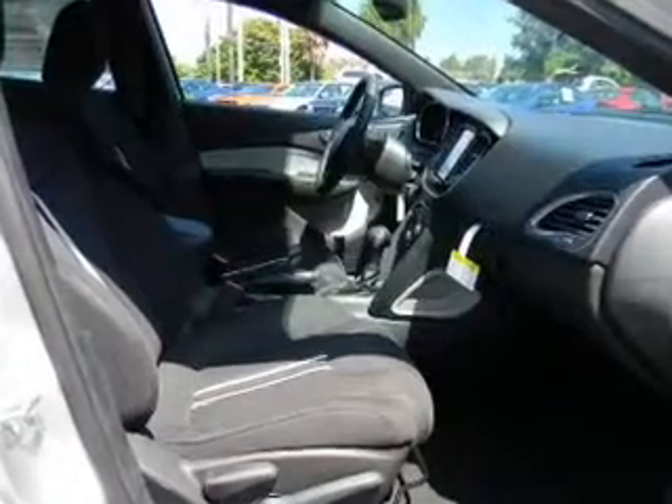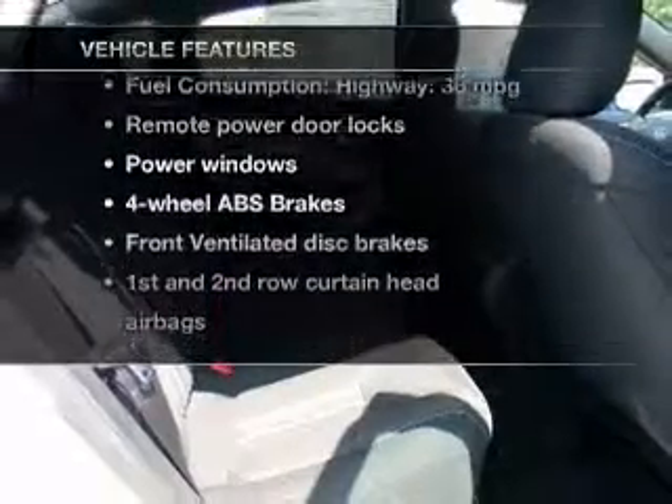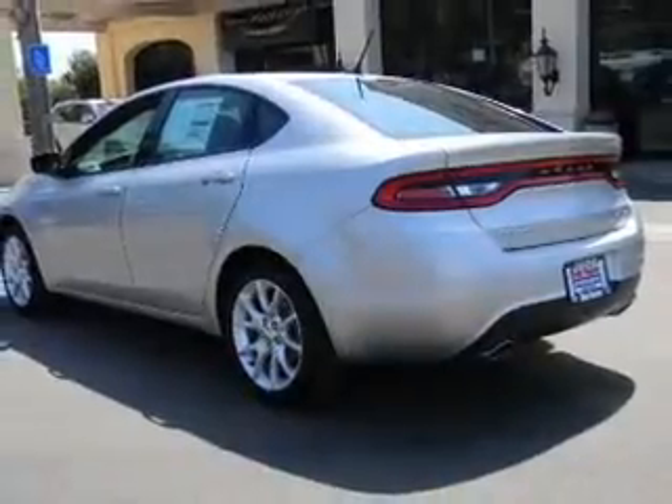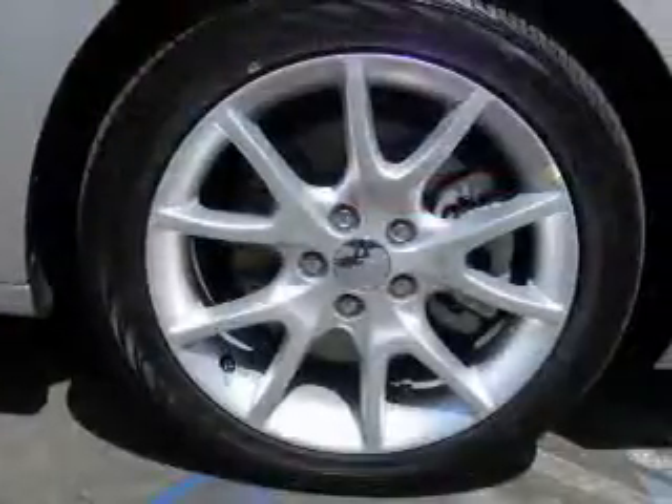Anti-lock brakes help you bring your vehicle to a safe stop. Plus, enjoy these notable features that are included in this vehicle: power door locks, power windows, an AM-FM stereo with a CD player, satellite radio, power mirrors, power steering, and air conditioning.